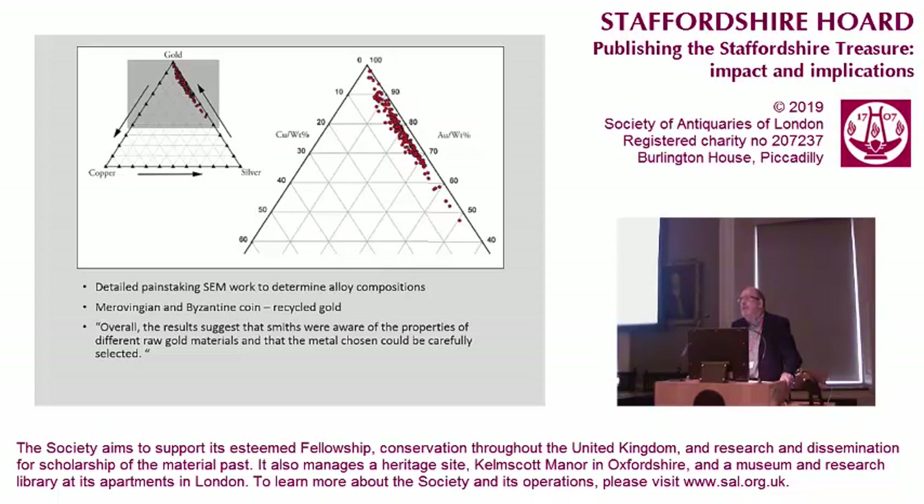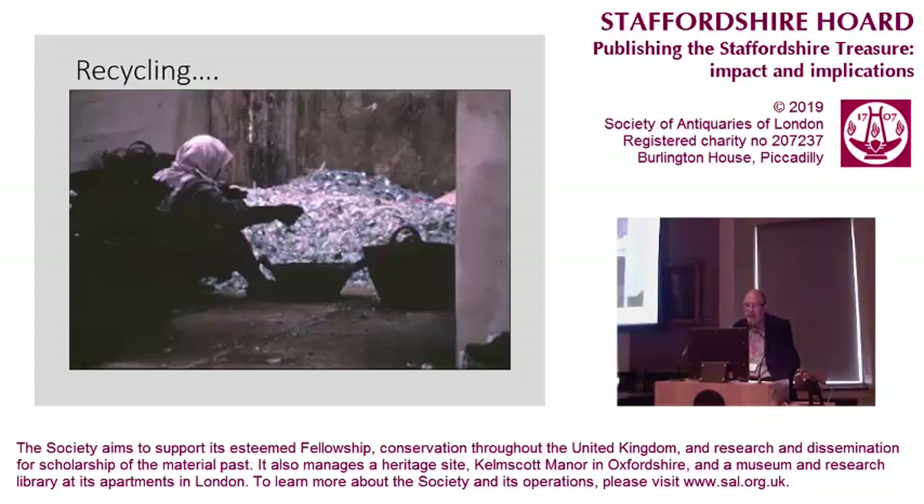But what do we mean by raw material here? Because these are coins — they're not raw material in the sense of gold retrieved from an ore. What I'm going to look at a little further on in the talk is just what we mean by raw materials when these things were constructed, because very few of them were raw, but as far as the smiths are concerned, their use was very similar to using raw materials. And so this took me on to the idea of recycling.